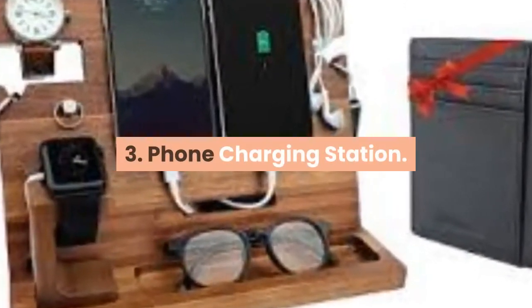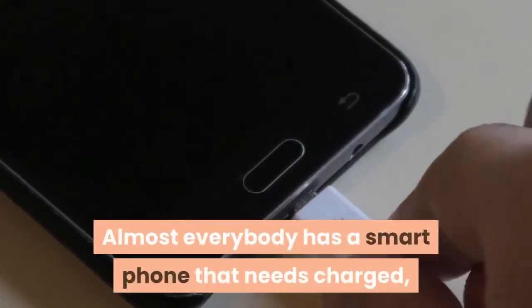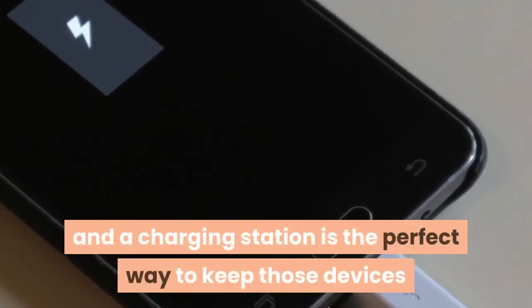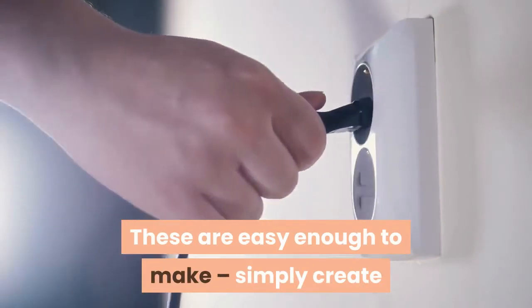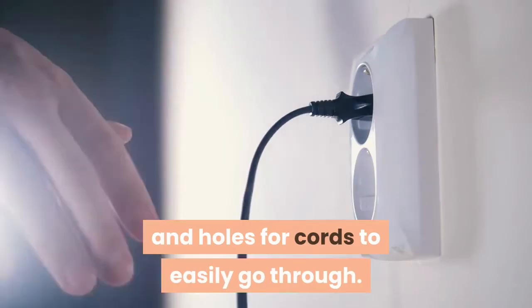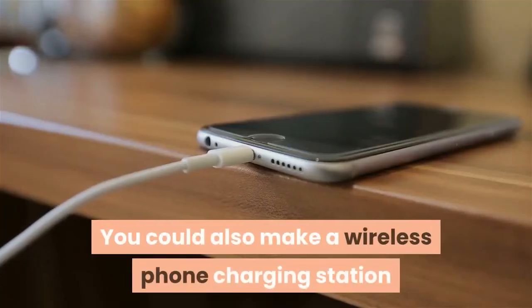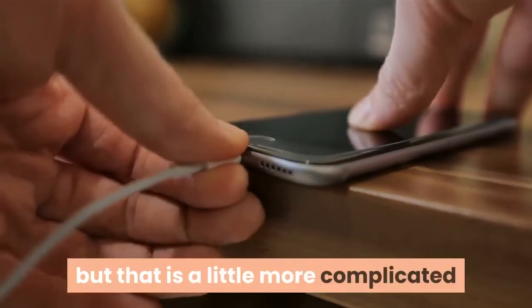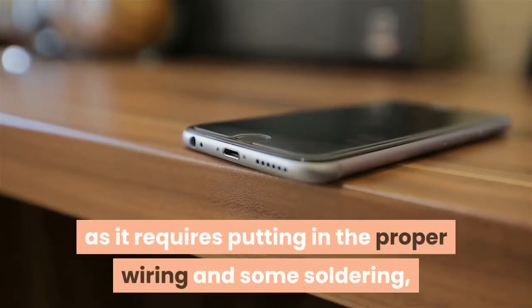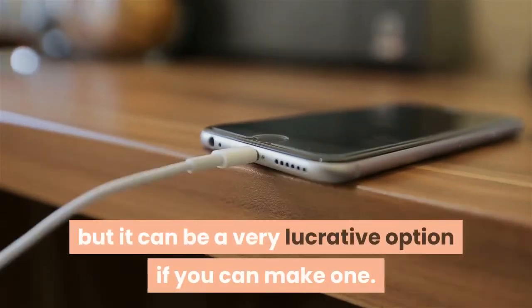3. Phone Charging Station. Almost everybody has a smartphone that needs charged, and a charging station is the perfect way to keep those devices and their cords organized. These are easy enough to make — simply create a space for a surge protector to plug in devices and holes for cords to easily go through. You could also make a wireless phone charging station, but that is a little more complicated as it requires putting in the proper wiring and some soldering, though it can be a very lucrative option if you can make one.